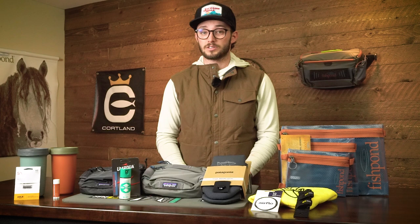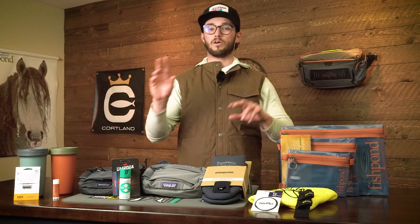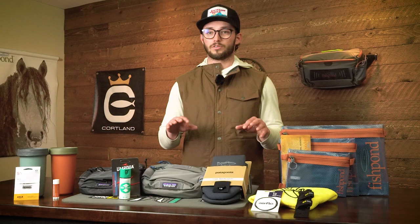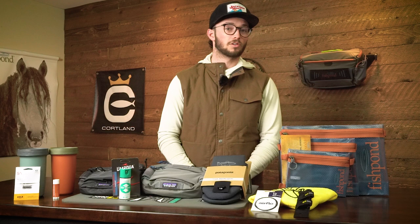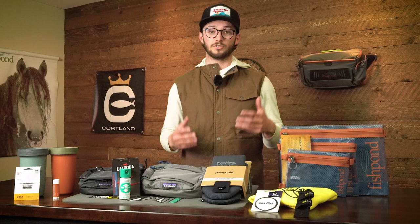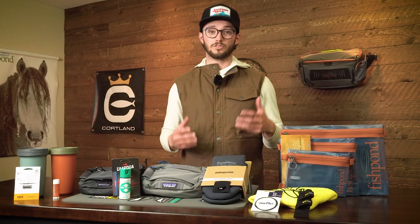Another honorable mention is the lineup of Pescador fly boxes from Fish Pond — that whole series is really solid if you're looking to clean up your fly box profile. Most of the series comes in at around or under $50. And finally, the Rep Your Water Old-Fashioned glass — a couple of different designs available, and a great way to top off a day of fishing is to make yourself a drink. I hope you found this list useful. Until next time, this is Steve signing off.